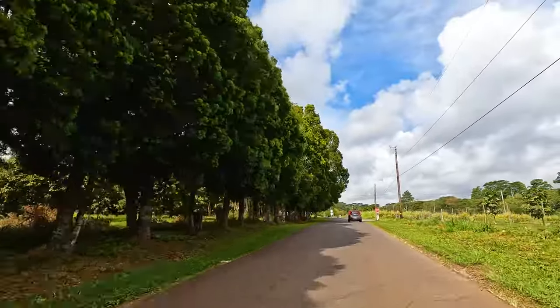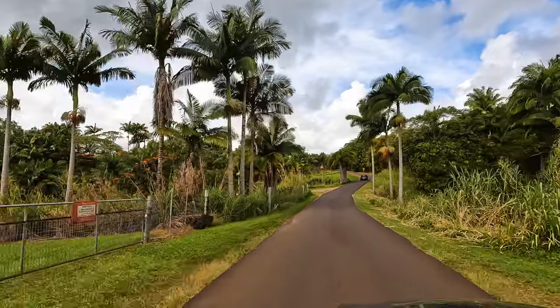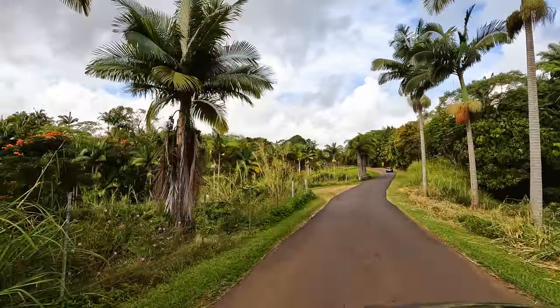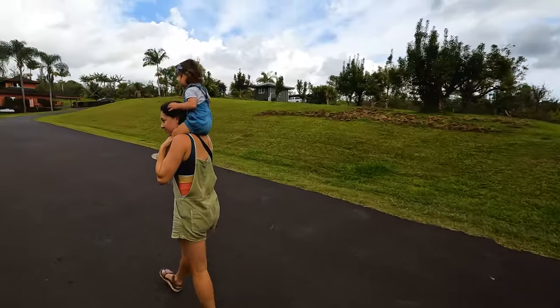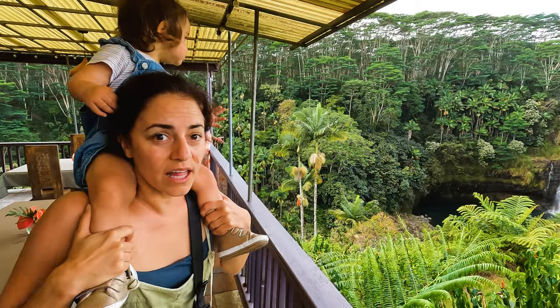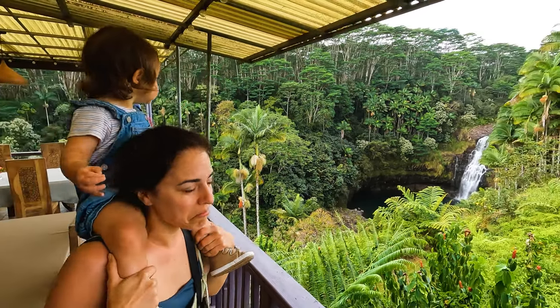To get to the next waterfall I had to go down a private road — and it is a very pretty road. Coffee's growing here, palm trees, magnolias. It drives really nice. Oh my gosh — she's so tall and she's loving it. This is beautiful.